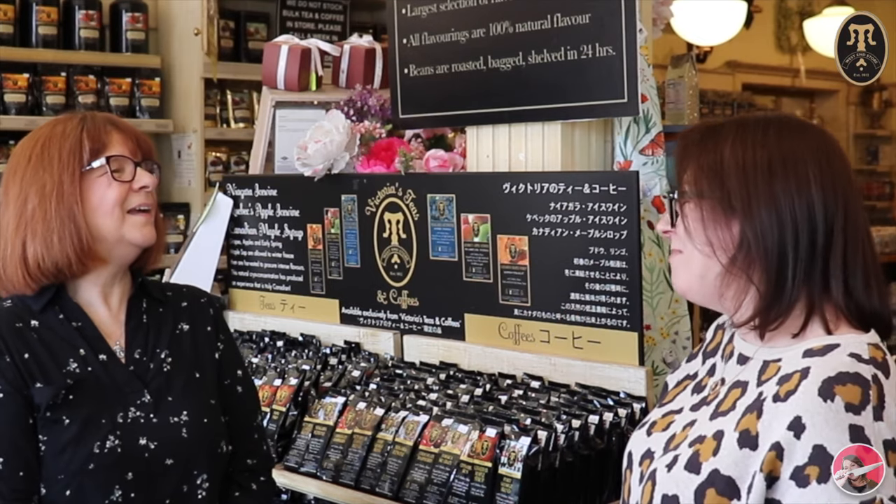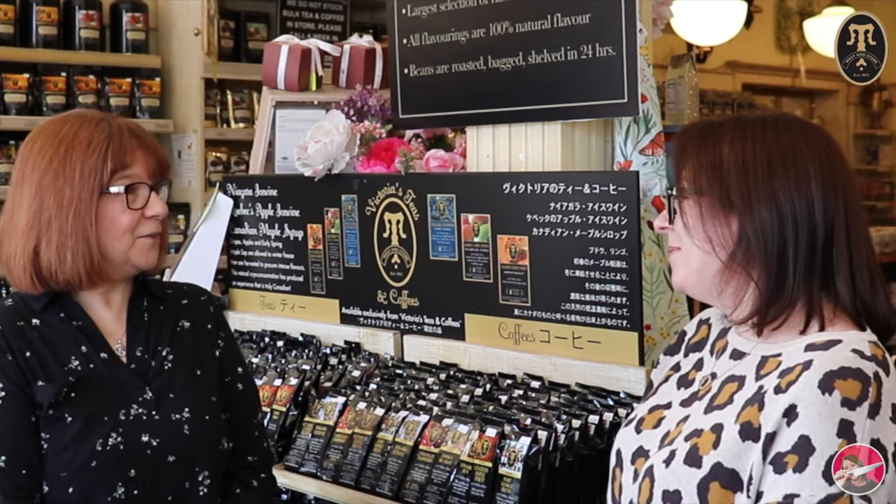Hi everyone, welcome or welcome back to my channel. My name is Kristen Welton and today I'm here with Cheryl from Victoria Teas and Coffees. We're going to be talking about all things teas and coffees today, giving you some information about the store, its history, and of course its amazing products. Cheryl, thank you so much for being here - I really appreciate your time and taking me through the store.